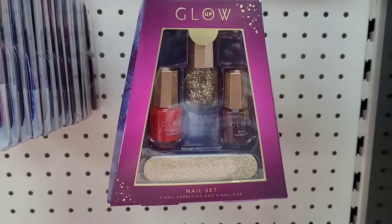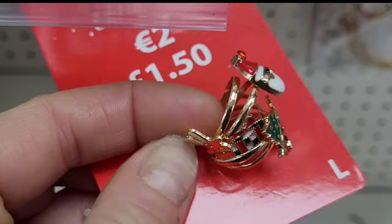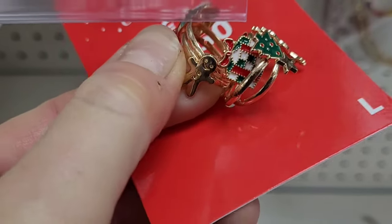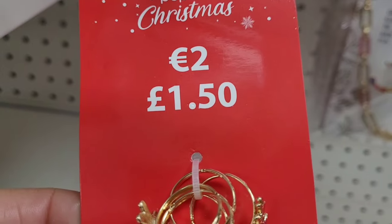I'm not really a nail polish or jewelry person, but if you know someone who's into those things, these would be perfect little stocking fillers. Really good prices as well.